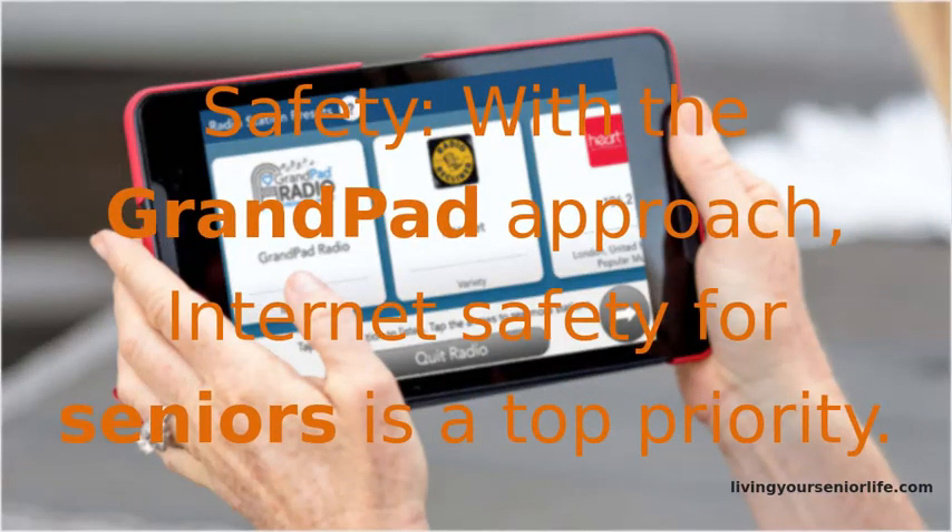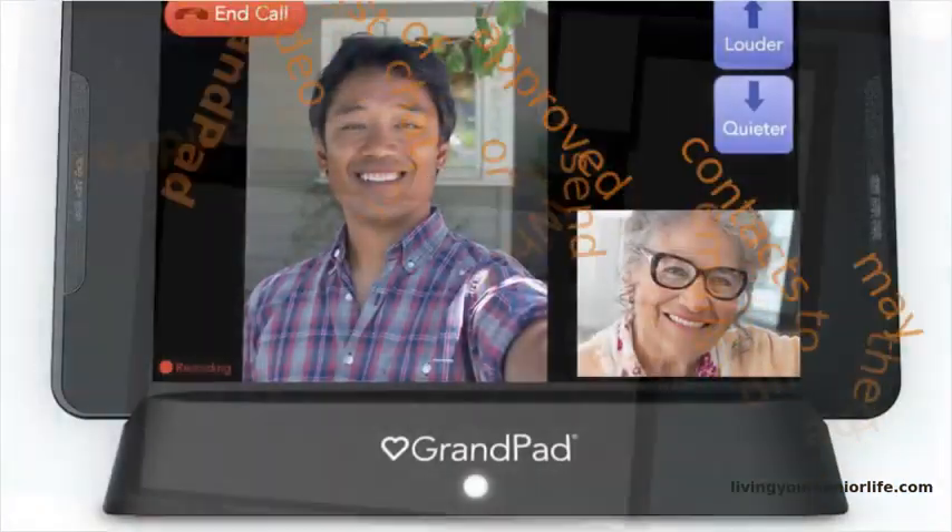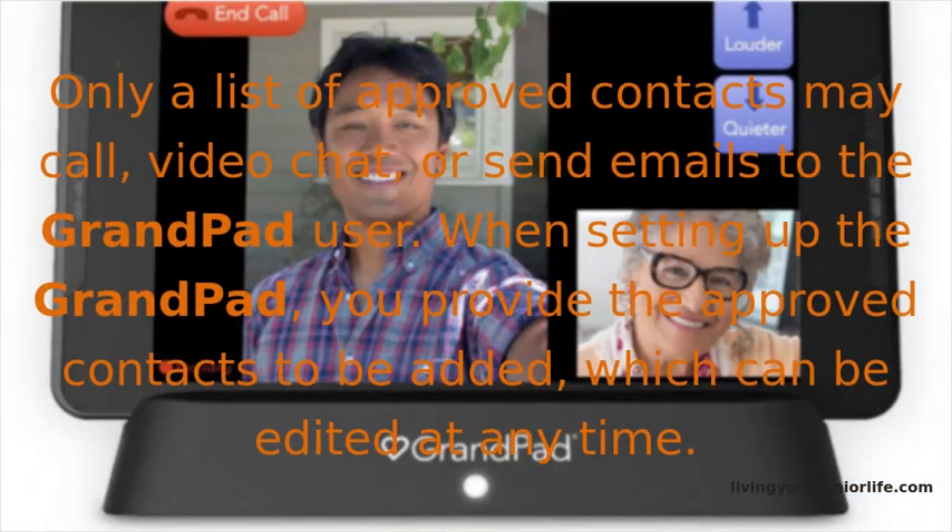Safety. With the GrandPad approach, internet safety for seniors is a top priority. The tablet protects seniors' personal information by blocking access from unknown third parties. Only a list of approved contacts may call, video chat, or send emails to the GrandPad user. When setting up the GrandPad, you provide the approved contacts to be added, which can be edited at any time.